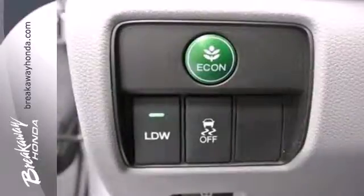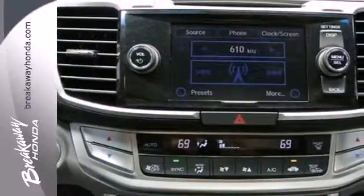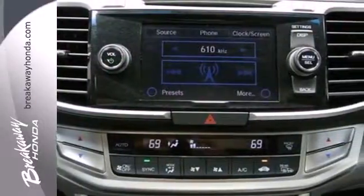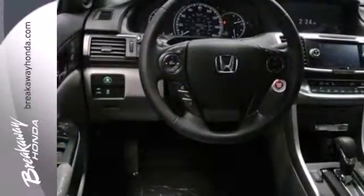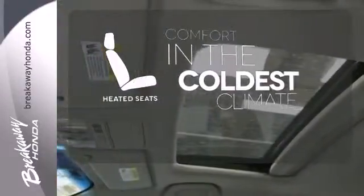This car is packed with safety features to help protect you, including multiple airbags, stability and traction control, and anti-lock brakes. It also comes with climate control and parking assist. The heated seats keep you comfortable, no matter how cold it is.